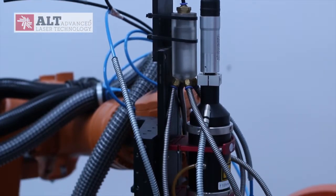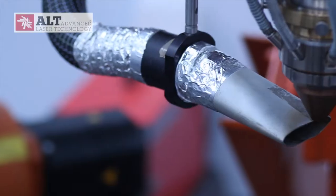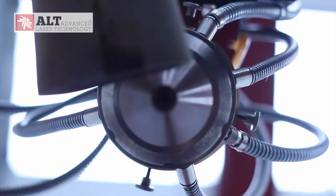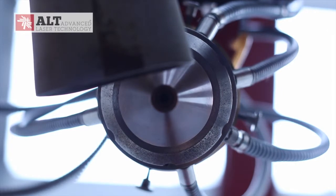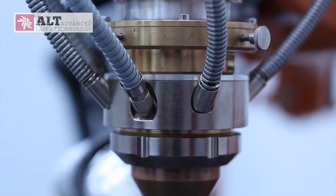However, compared to other systems — for example plasma coating — this laser cell is energy efficient, quiet, does not need to operate in a vacuum or in controlled air, and has no emissions to the atmosphere that need to be contained. It is much more environmentally friendly.